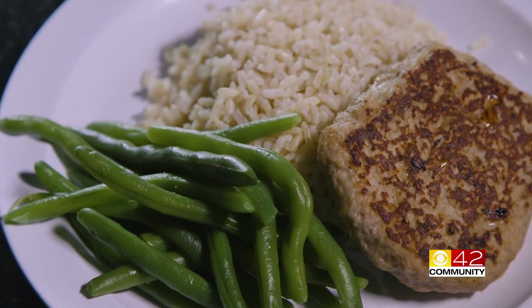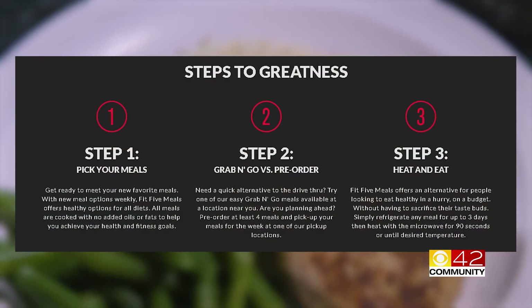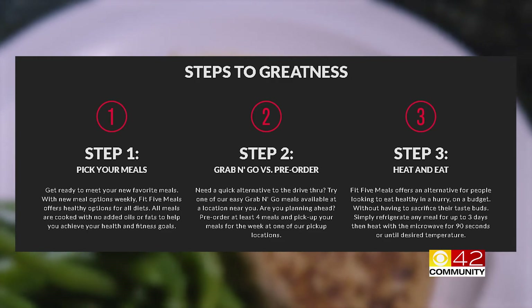Each week, Fit 5 Meals provides eight meals to choose from. Orders for next week can be placed on Tuesday to as late as midnight on Friday.